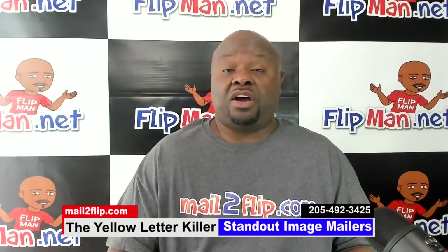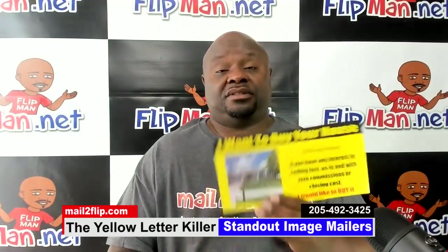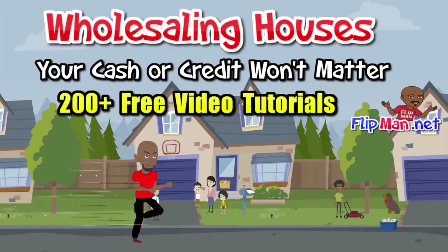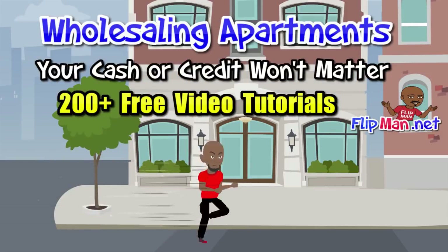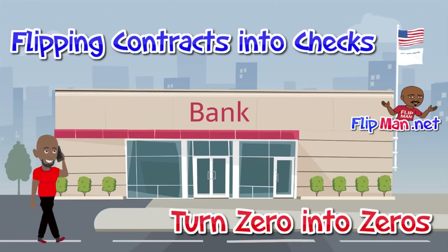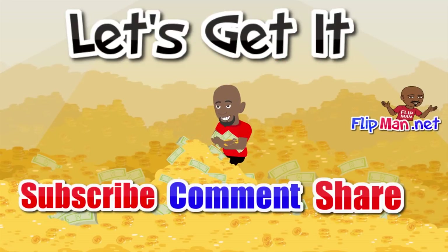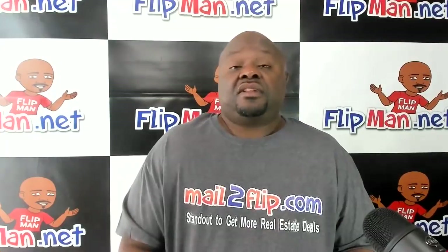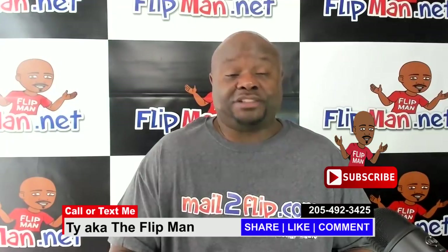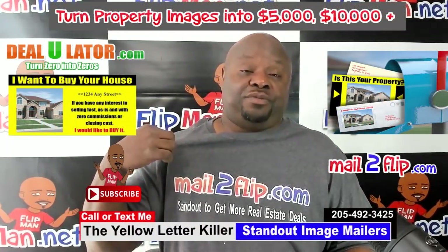Want to get more motivated sellers calling you in 2018 and beyond? Hello guys, this is Ty, a.k.a. The Flip Man. If you're watching any of my recent stuff, you know I've been talking about mailtoflip.com.